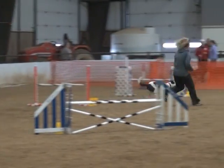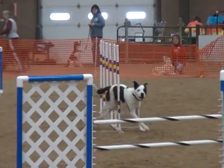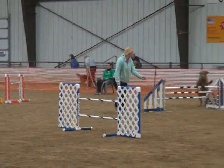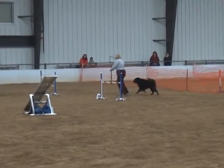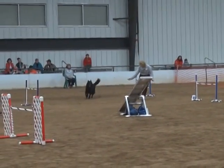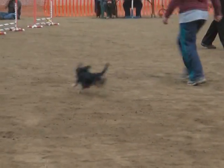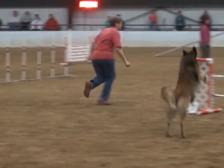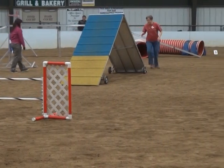We have novice, which are the baby dogs — and sometimes novice can be an older dog or a rescue dog that somebody's decided they want to play with. Then you move up to open, which gets a little bit harder, and then excellent and master are your top level with the most experienced dogs. The sizes of the dogs vary, but the jump heights go from four inches — four, eight, 12, 16, 20, 24, and then we have the 26 inch.